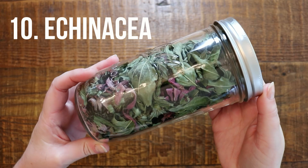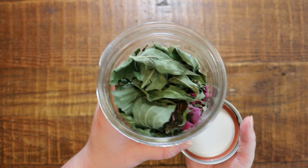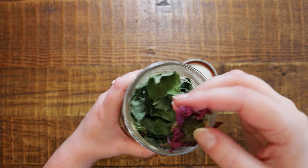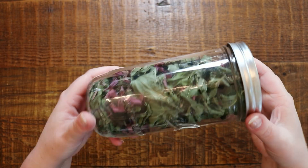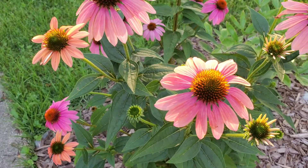Number 10 on my list is echinacea. This plant is a powerhouse — it is a herbal remedy for colds and for your immune system. I have saved the flowers and leaves from my echinacea in my garden. You can also dig up the roots, which are even more powerful as an herbal medicinal tea, but I like to leave the roots in the ground so I can get more echinacea the next year. Once my patch of flowers is big enough, then maybe I'll take up some roots. For now I just dry the flowers and leaves to make a delicious healing tea. This is great for boosting your immune system in colder months, and it's absolutely beautiful to look at all summer long with the tall coneflowers.